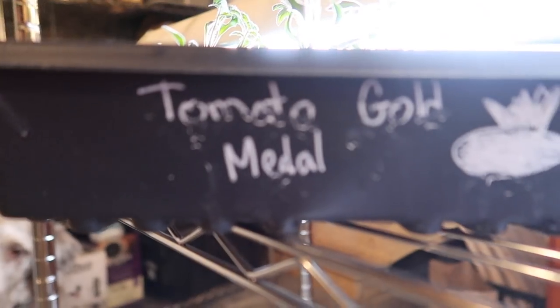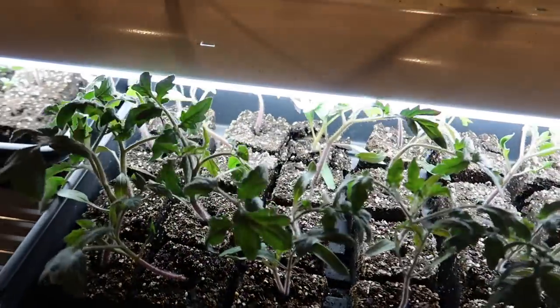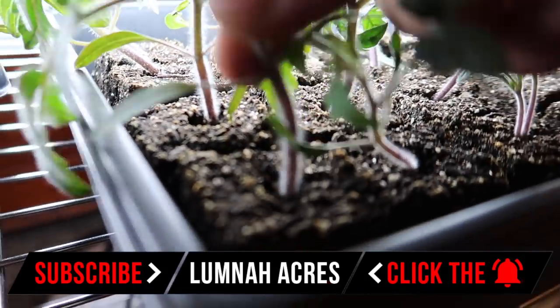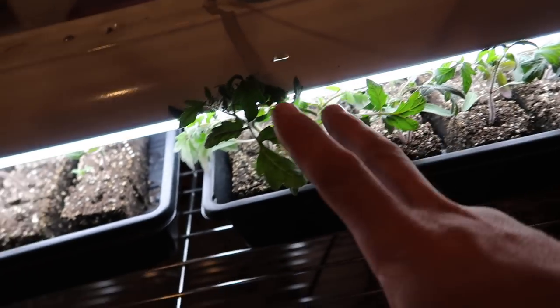Here we have the gold medal and these are doing good, but not as good as the pink ladies. Oh, I can't get over how well the pink ladies are doing — look how thick those are. Man, and all of these plants except for the celery were all started at the same time. It's just amazing.